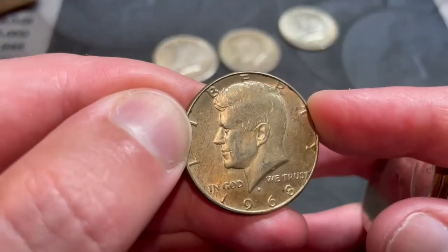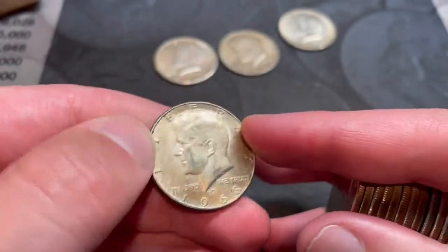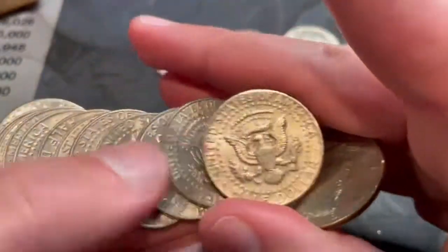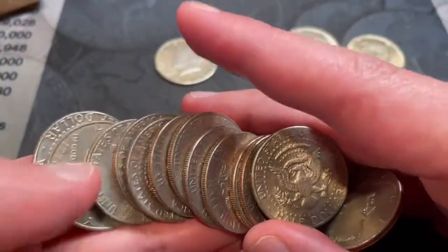Yep, 1968 - so two 40-percenters and two 90-percenters, that's a pretty good roll. 1965, 1968, and two 1964s. It doesn't look like anything else is in there.